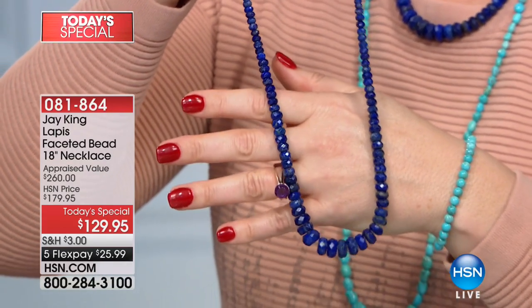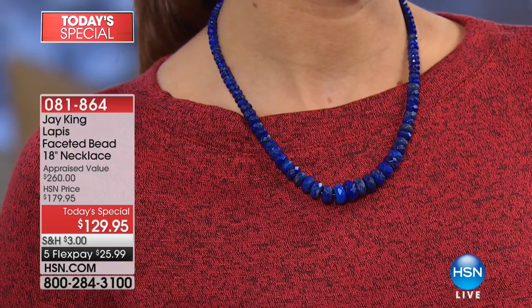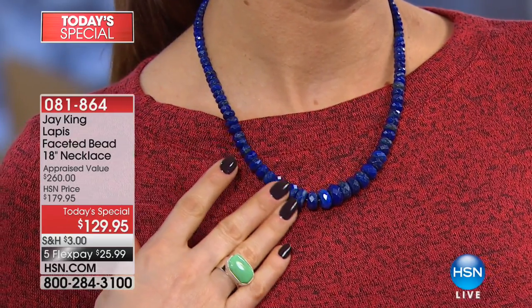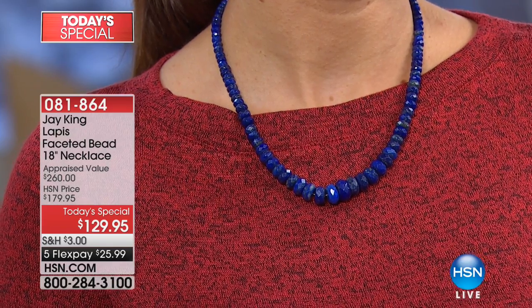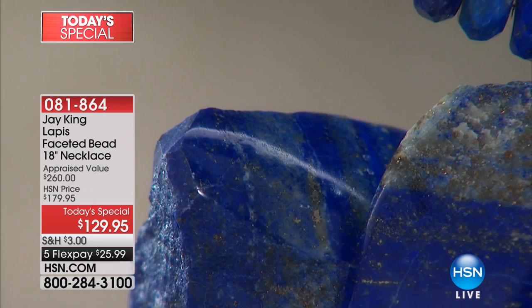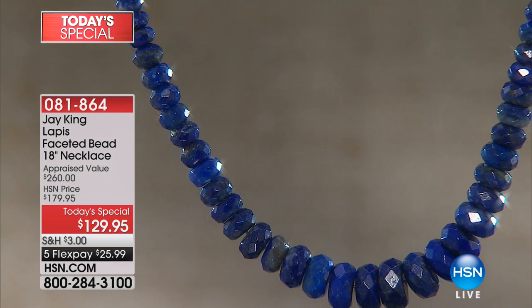It's A-grade lapis, lays nicely, has a big presence to it — a great value. Turquoise is our number one go-to material, but lapis over the years has become our number two most sought-after rough material. This is something you're not going to wear once and put in your jewelry box — this is a go-to piece, a standalone or base piece you can layer with almost anything.